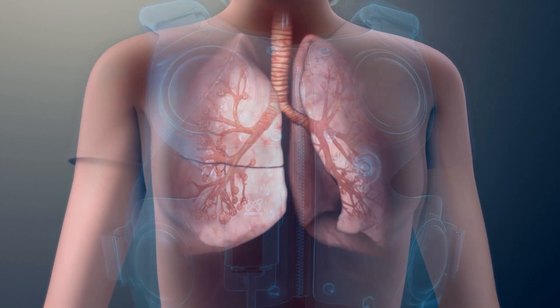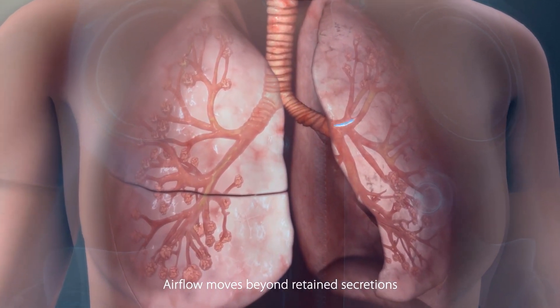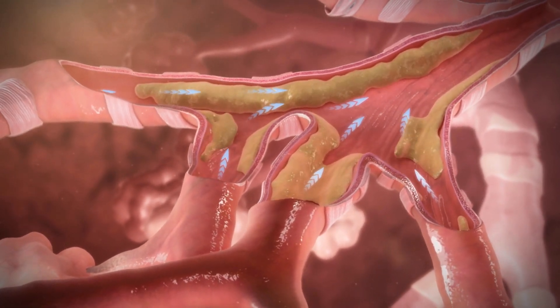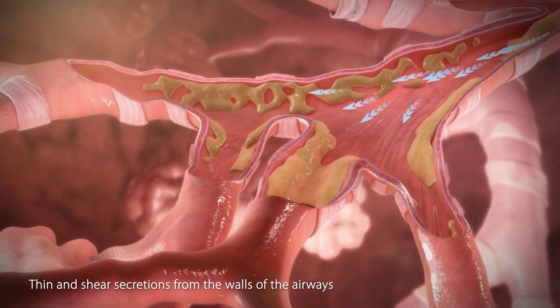Airflow created by this airway clearance therapy allows air to move beyond retained secretions. Increased expiratory airflow combined with airway oscillations helps thin and shear secretions from the walls of the airways.